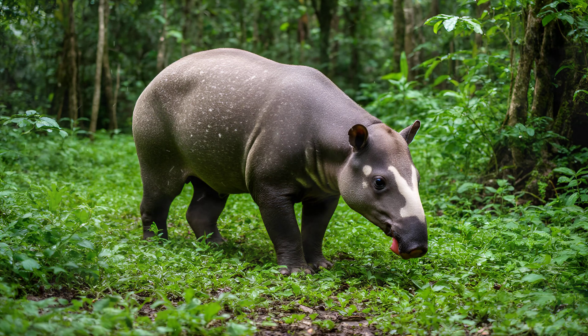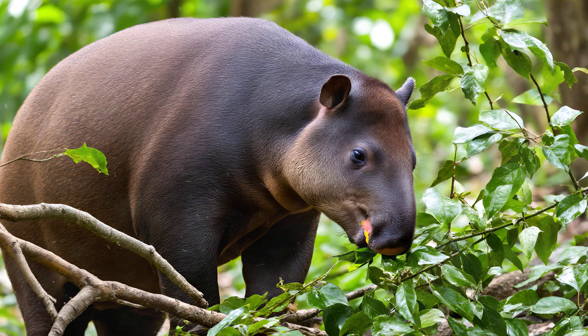Imagine a flexible, prehensile trunk — like a shorter, softer version of an elephant's. They use this remarkable appendage to grasp leaves and branches, pulling down vegetation they otherwise couldn't reach.